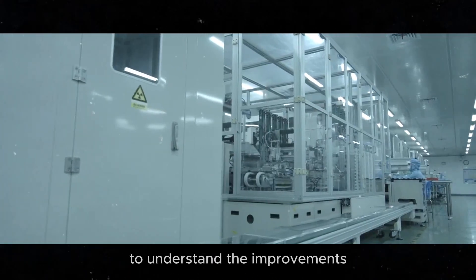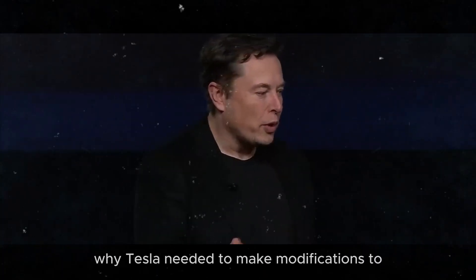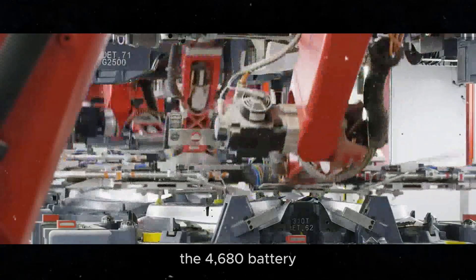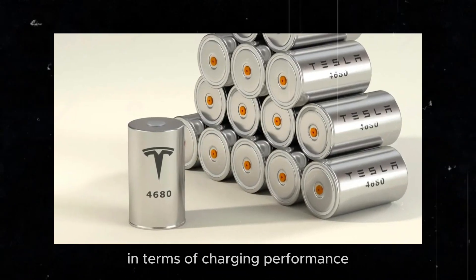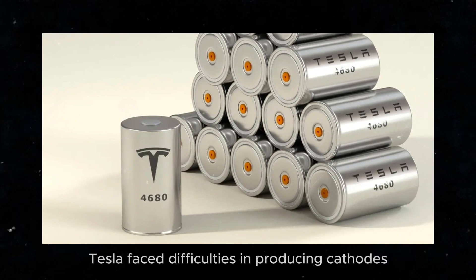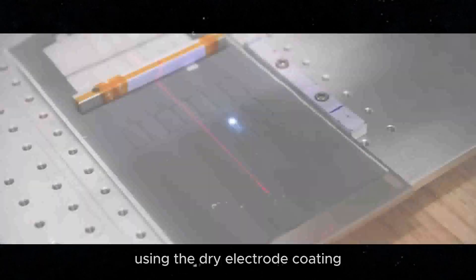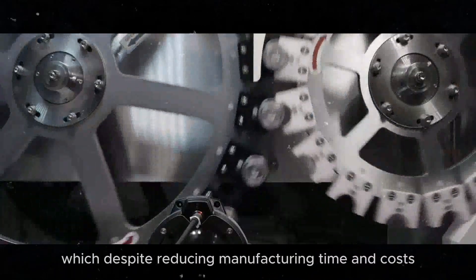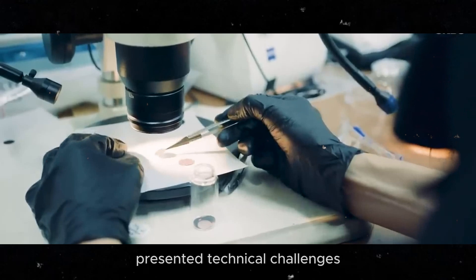To understand the improvements, it's important to know why Tesla needed to make modifications to the 4680 battery. The first-generation batteries fell short in terms of charging performance and energy density. Additionally, Tesla faced difficulties in producing cathodes using the dry electrode coating process, which, despite reducing manufacturing time and costs, presented technical challenges.